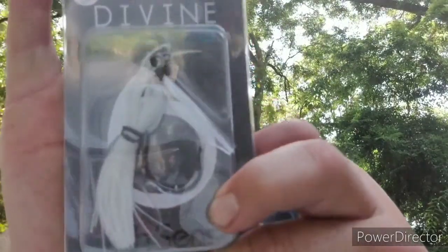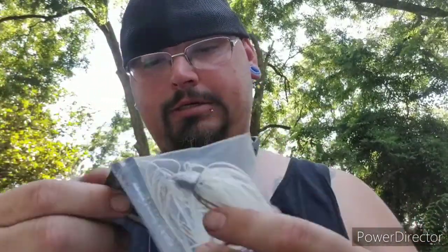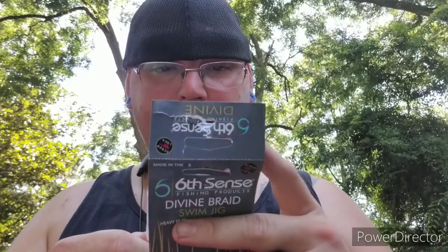To go with that, I got a half-ounce Divine Swim Jig in Shad Ice, a three-eighths ounce Divine Swim Jig in Pro Blue, and then a Divine Braid Swim Jig — I don't remember exactly how big it is, I want to say three-eighths but it could be a half.